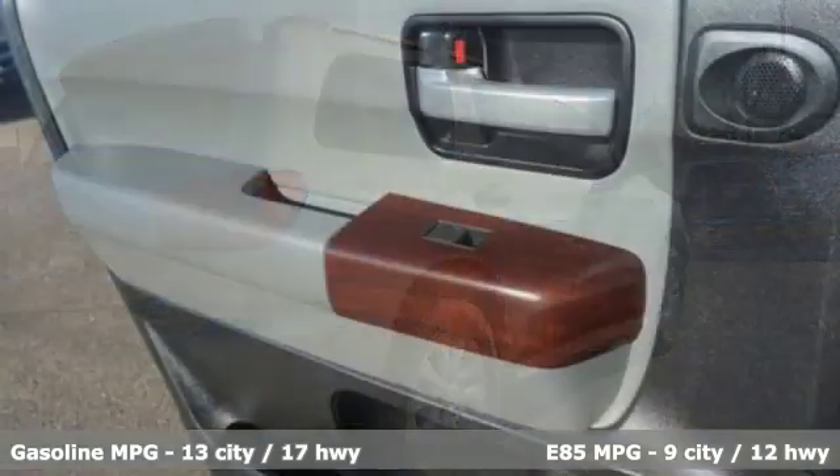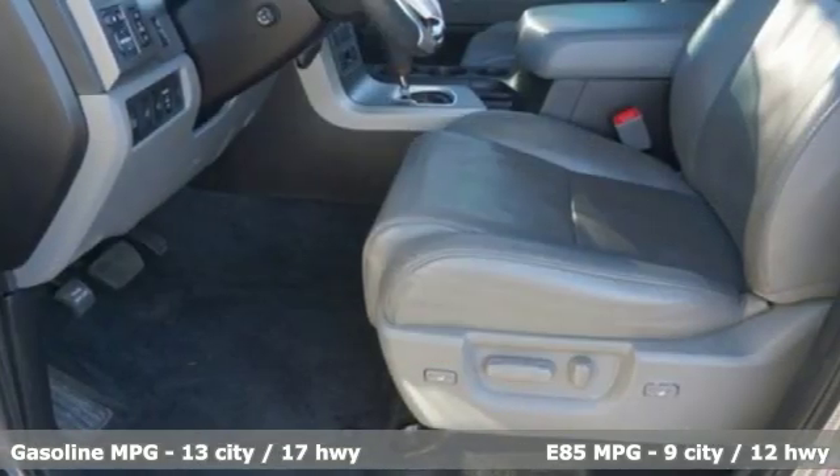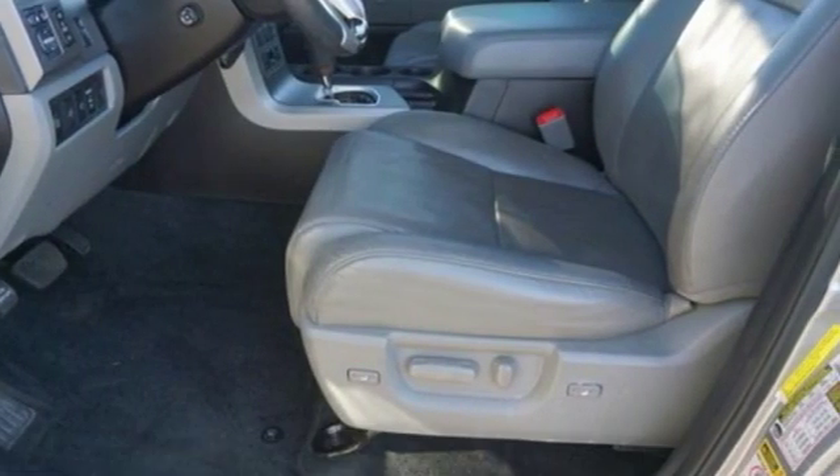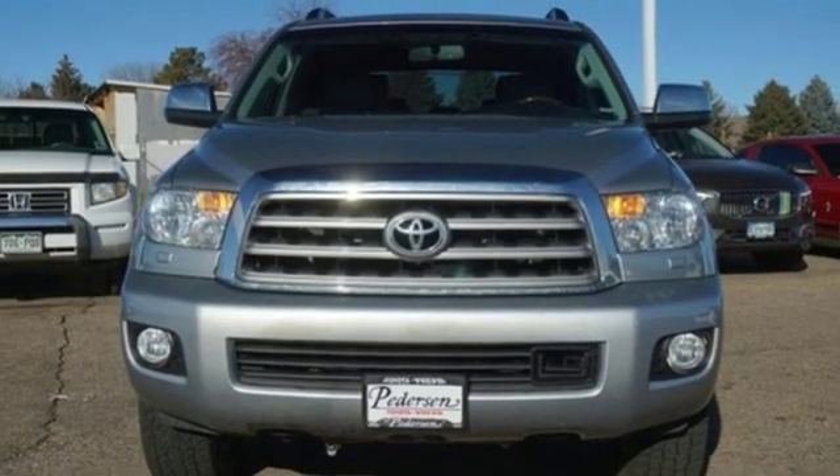A great vehicle is comprised of great features like these: V8 engine, heated and ventilated leather bucket seats, entertainment system with Blu-ray, auto dimming rear view mirror, and dual zone climate control.